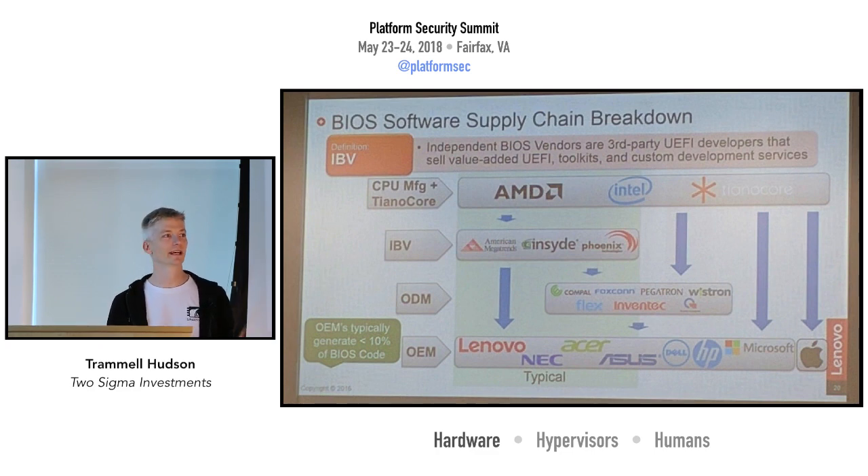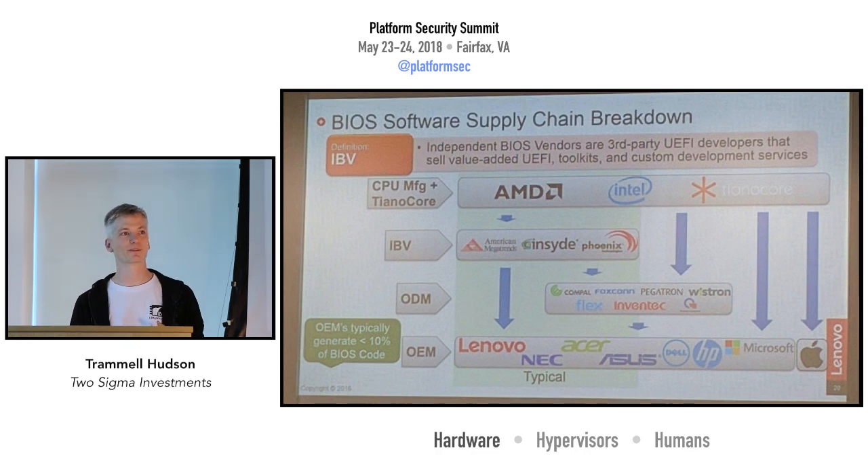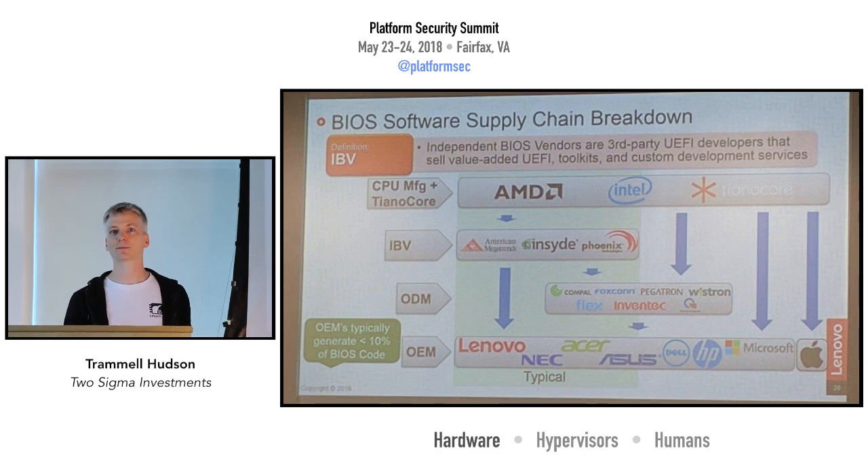A vulnerability typically has to get fixed by Intel, picked up by the IBV and tested, integrated by the device manufacturer, and then ported by the OEM — and they only have a financial incentive to do that for their current platforms. Very few vendors are going back and fixing things they're no longer selling. If you don't have the ability to fix problems yourself, these are going to turn into forever-day bugs.